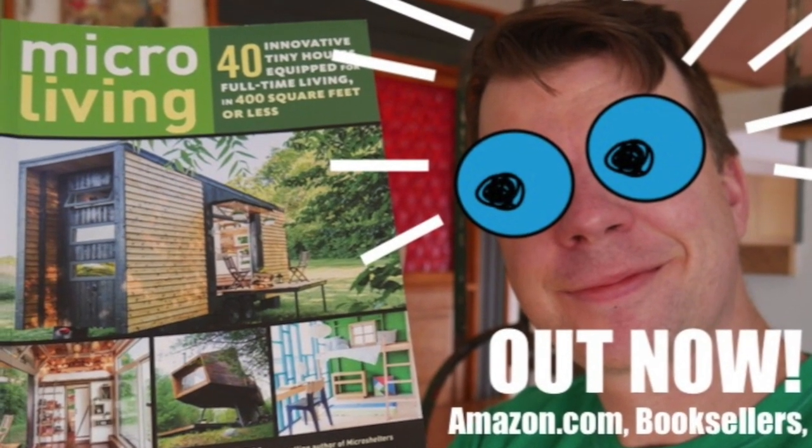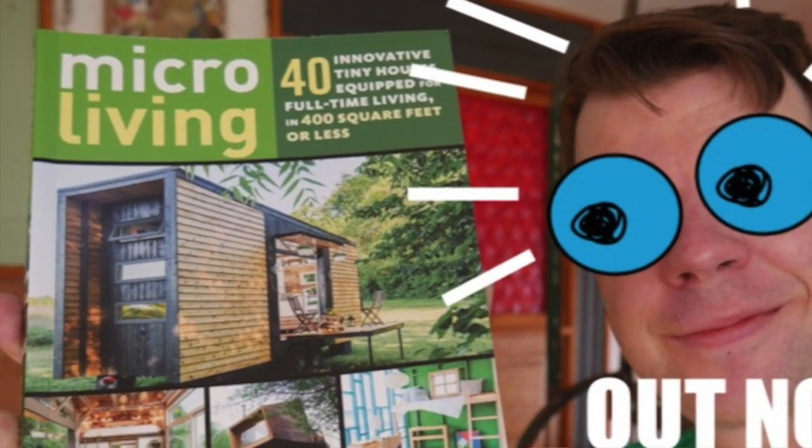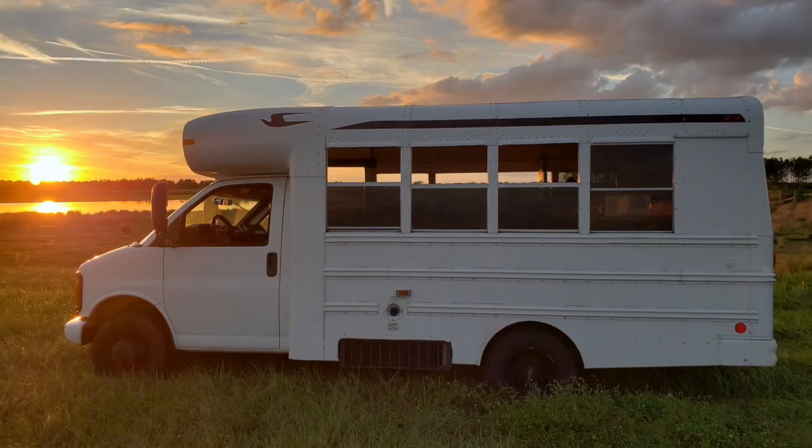Hey, what's up guys? Deke from relaxjacks.com. Van conversions are hotter than hot right now, especially on YouTube — more people are watching those than tiny house tour videos. For that reason, I want to share a particularly cool van conversion here on my channel, not only because I dig it, but because it's up for raffle and the proceeds will benefit Habitat for Humanity. Check it out.